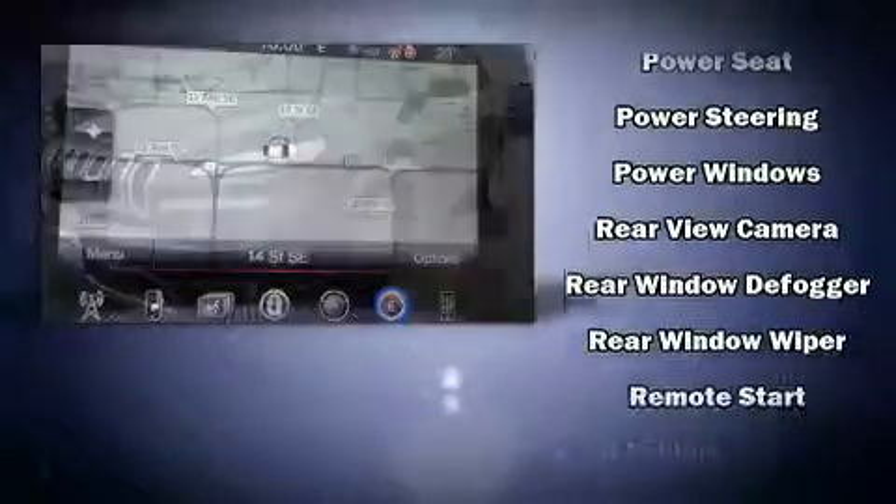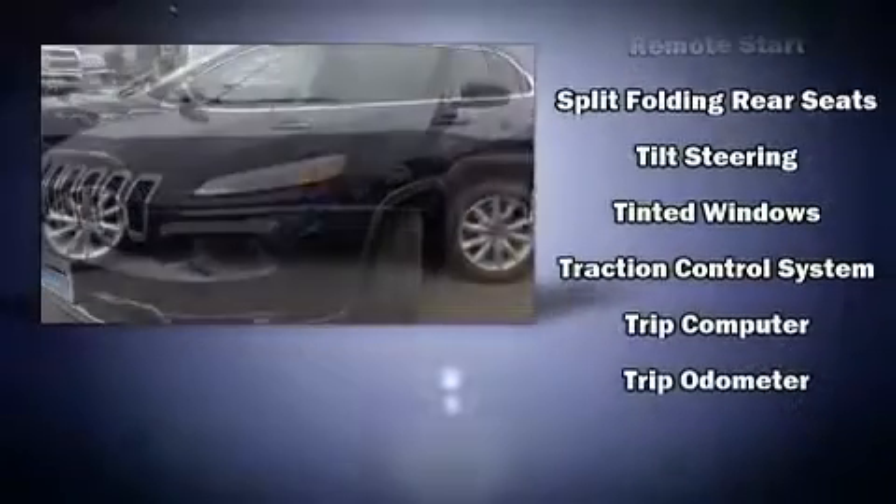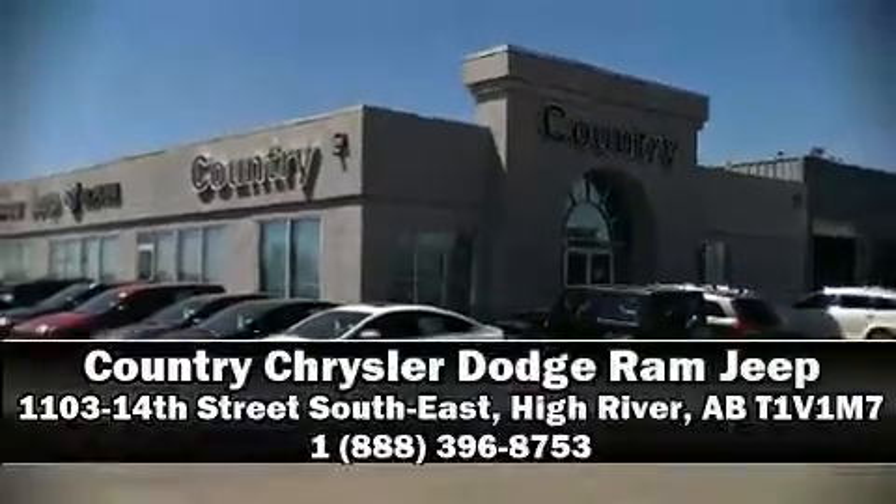This vehicle has achieved certified pre-owned status by passing Jeep's rigorous certification process. We'd also be happy to help you arrange financing for your vehicle. Call now to schedule a test drive.